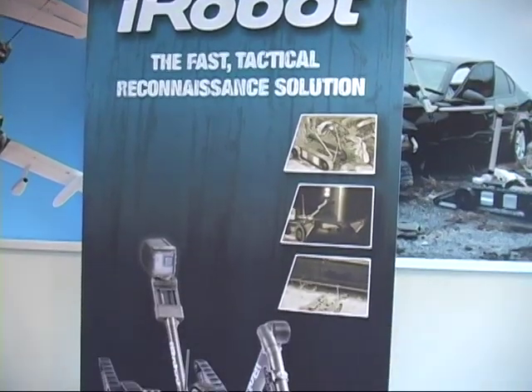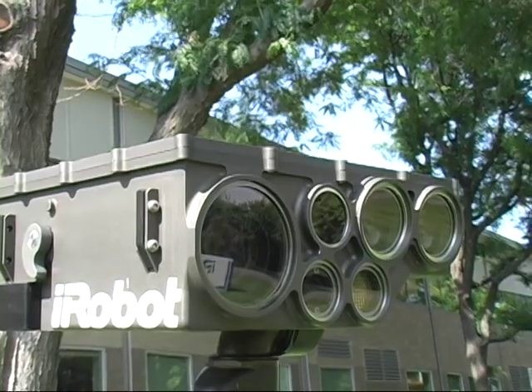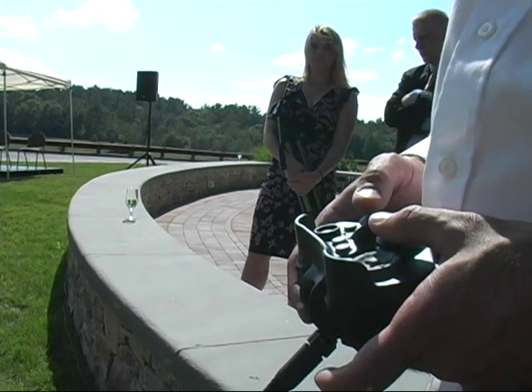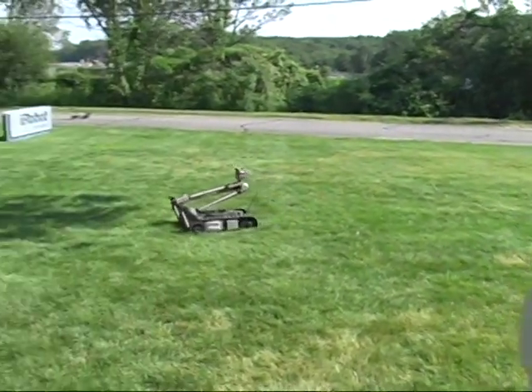The company has a department devoted to tactical robots like this robot called the Packbot. It has a number of cameras and is operated by a user with a game-like controller who wears a backpack full of batteries and transmitters. The camera's images are displayed on a screen mounted on a set of glasses.